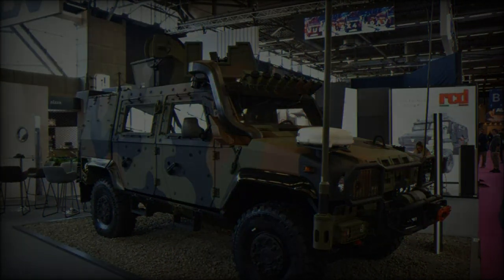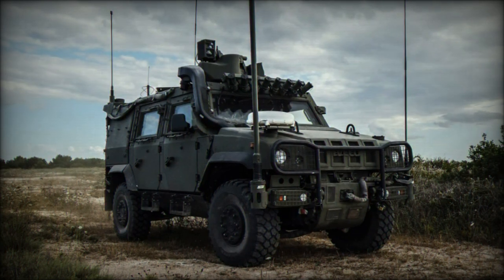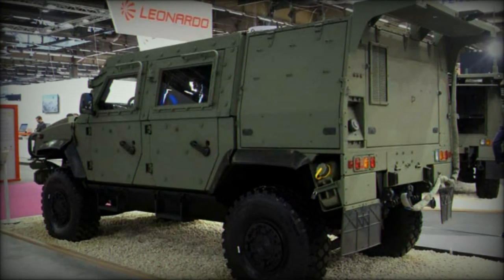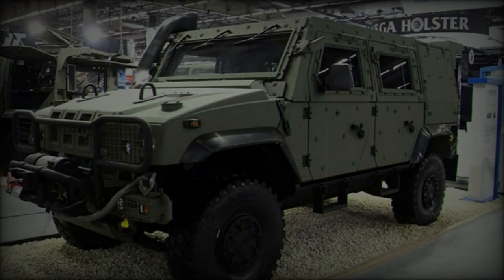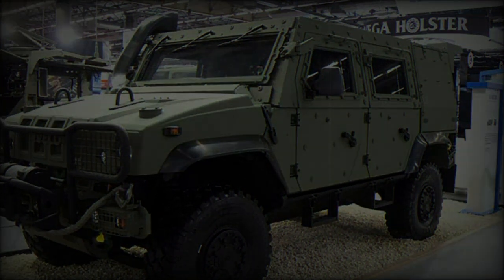The Spanish Army has adopted the LMV2, configuring it to handle difficult terrains while ensuring optimal crew protection. Most recently, the Slovak Army has strengthened its operational capabilities by incorporating LMV2 variants specialized for observation and electronic warfare missions. The LMV2's introduction at DVD 2024 underscores Iveco Defense Vehicles' commitment to meeting the evolving needs of modern military forces.